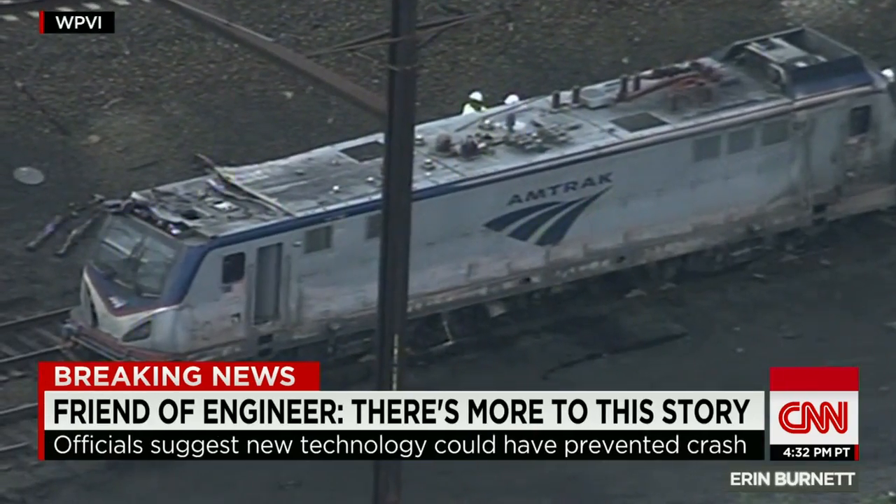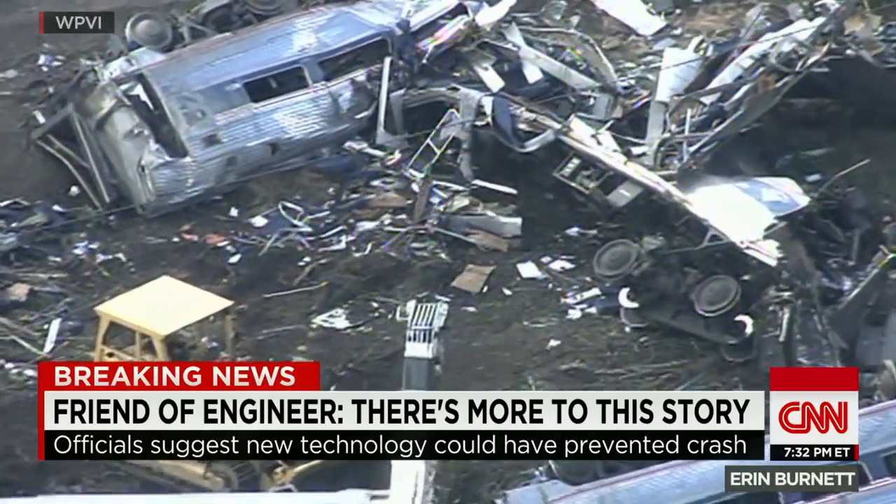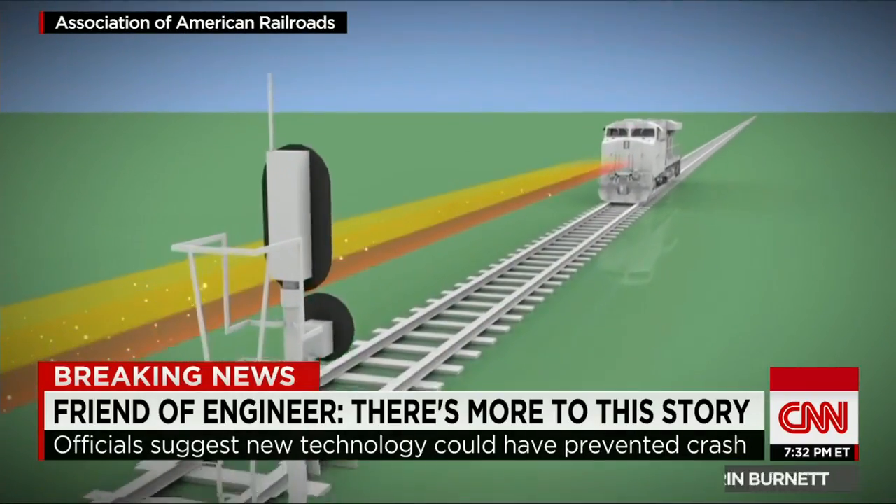But Schwederman said when there's nothing monitoring the engineer, we can pay a high price. Positive train control is clearly the holy grail. The carriers know that it can solve a whole class of accidents.